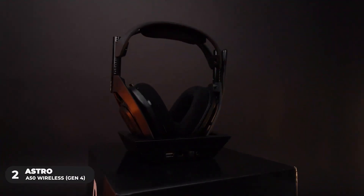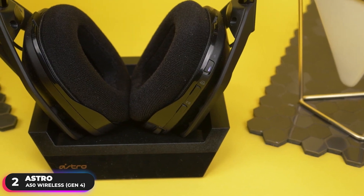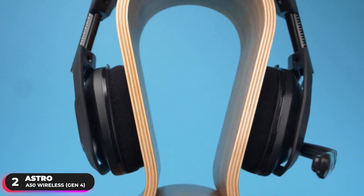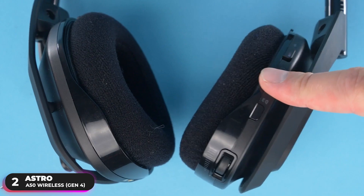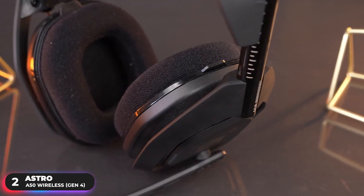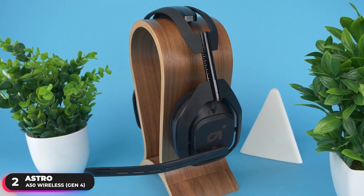Number 2, Runner-Up — Astro A50 Wireless Gen 4. The Astro A50 Wireless is the runner-up on our list. Tuned with Astro Audio V2, this headset provides a precise and smooth frequency spectrum for detailed, true-to-life imaging and localization of sound, giving you a competitive edge. It supports Dolby Audio and features a built-in mix amp, so you can optimize chat levels and gaming sounds. It's also 3D audio-ready and supports both Windows Sonic and Dolby Atmos on Xbox and PC.